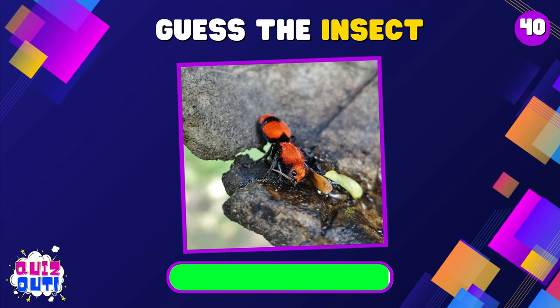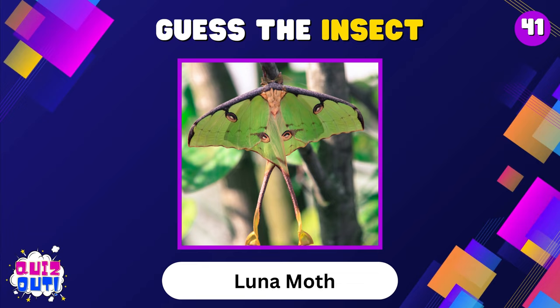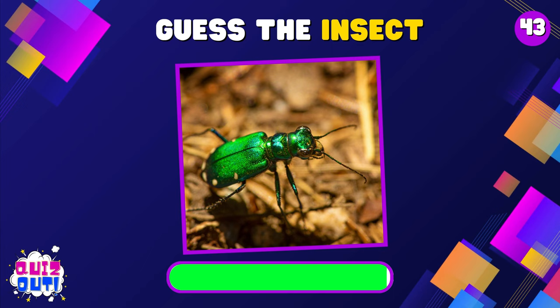Velvet Ant. Luna Moth. Japanese Beetle. Tiger Beetle.